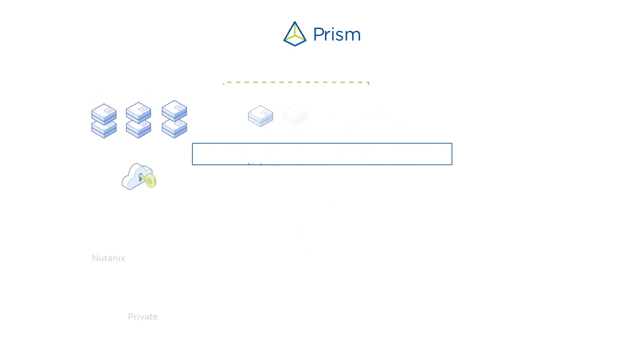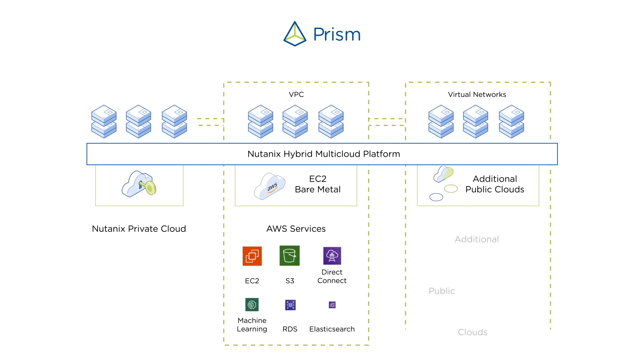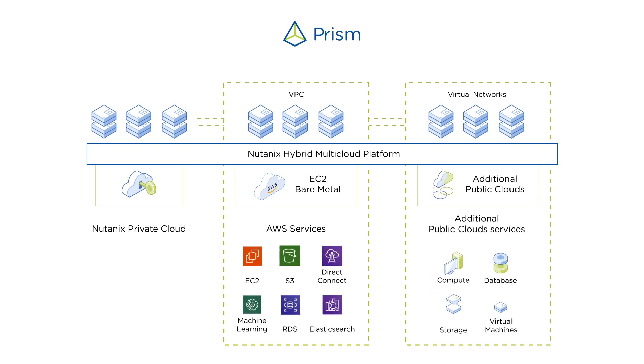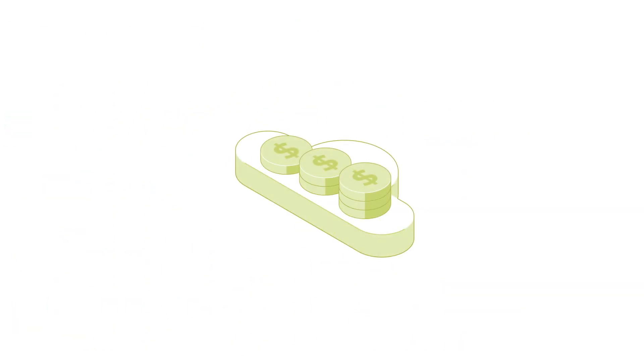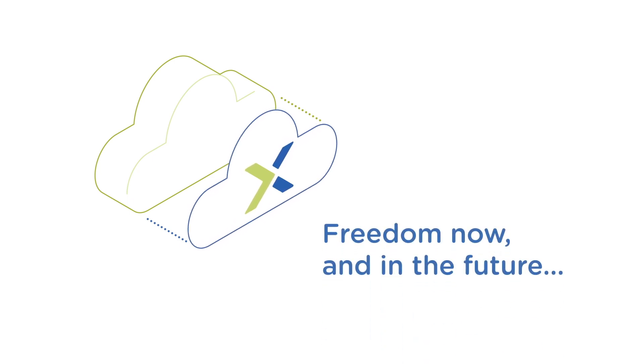If you'd like to access native public cloud services, it's incredibly easy. Nutanix Clusters integrates into your existing AWS accounts and utilizes native AWS services without complex network overlays, and you can seamlessly extend to additional public clouds. Got cloud credits or discounts in your public cloud accounts? You can utilize those with Nutanix Clusters. The Nutanix software is portable, so you get true cloud optionality, providing freedom now and in the future.